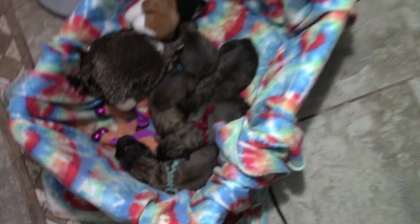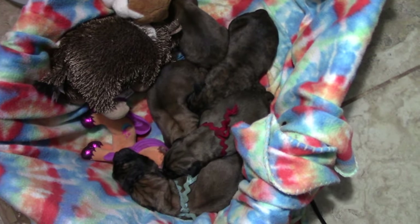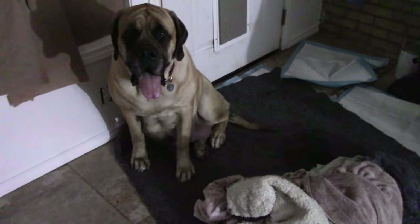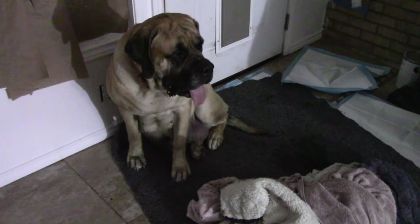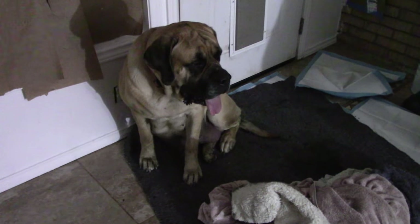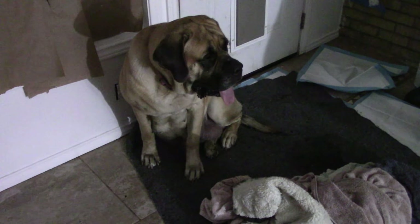She's had seven so far, and we have six healthy ones. The last one born was a breech — it was premature and it was stillborn. These guys are all doing good though. She's been pushing for about 10 minutes, and I'm guessing this one's either a breech or a big puppy.